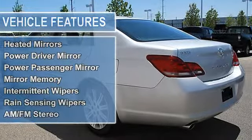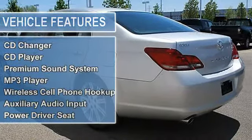Auto-on headlights, HID headlights, auto-off headlights, fog lamps.